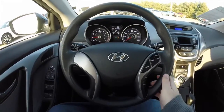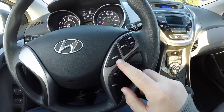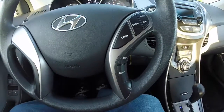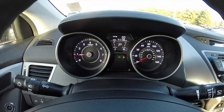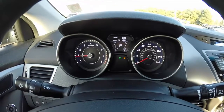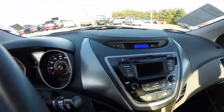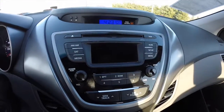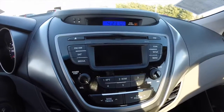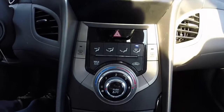Moving through the interior — nice steering wheel with cruise control, and also your trip controller buttons. The vehicle currently has 41,136 miles on it. Separate clock display. AM FM CD player with MP3 playback and XM satellite radio. Climate control below.